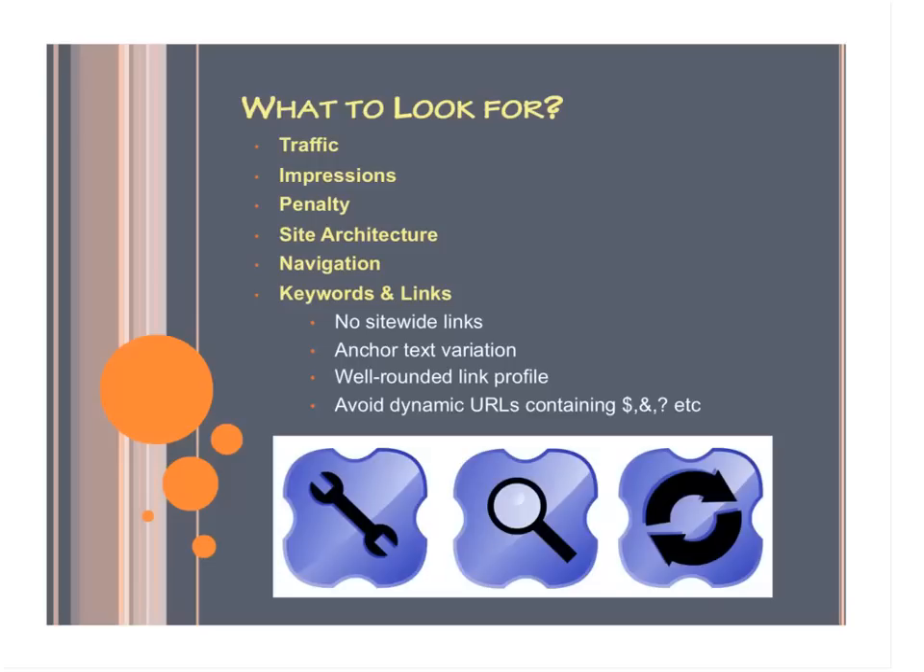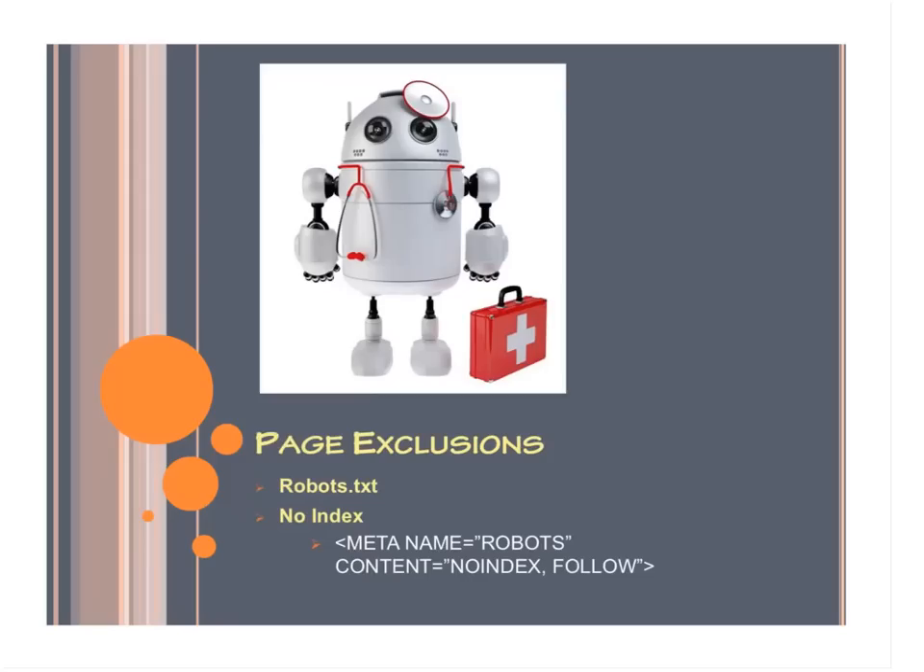So the next part is page exclusions. This is where SEO audits can get a little bit confusing. Page exclusions are used for duplicate content, pages you might have little or no content on, or even pages you just don't want to be searchable. This could be like an account page for e-commerce sites that you just don't want ranking — those are links you already have readily available on your homepage at the top for accounts.